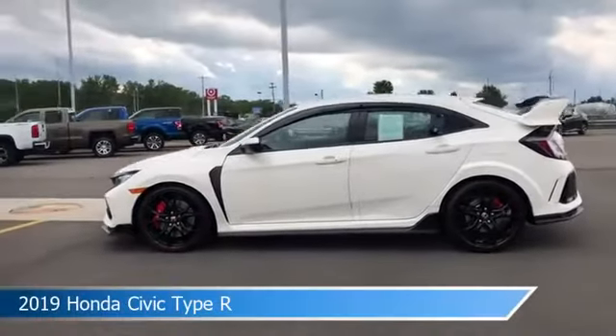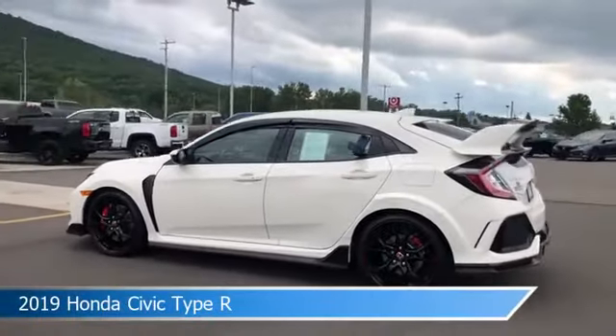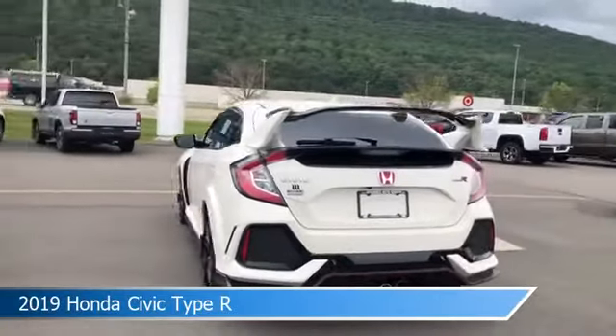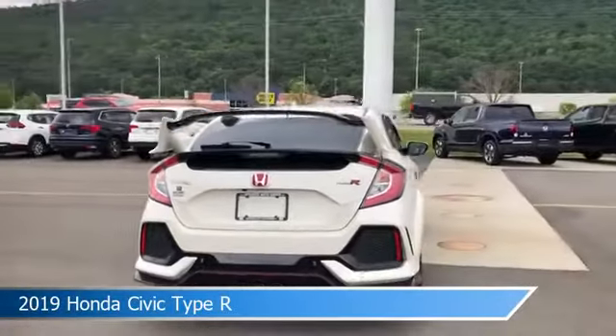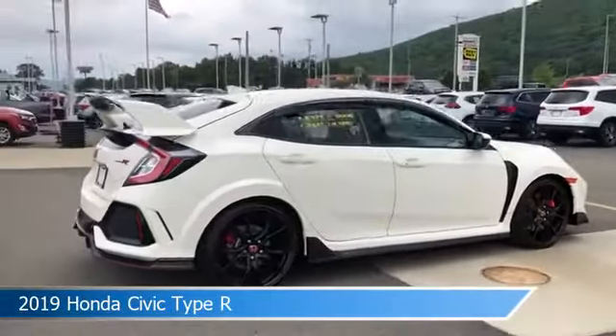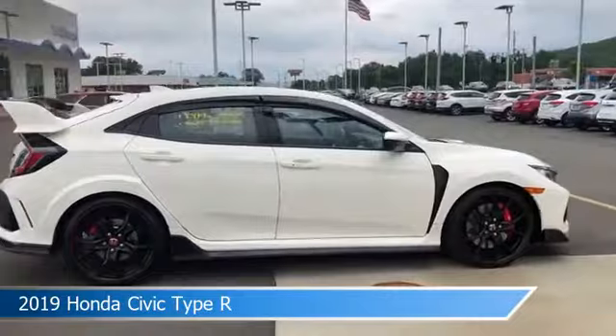Take a look at this 2019 Honda Civic Type R. Equipped with a manual transmission in white, this car comes with some great features including alloy wheels, child safety locks, Android Auto, anti-lock brakes and more. Come in and check it out today.